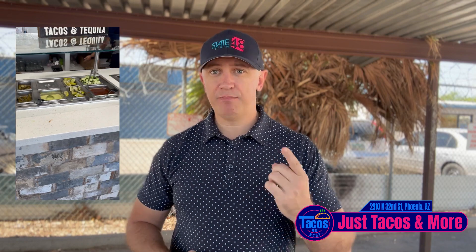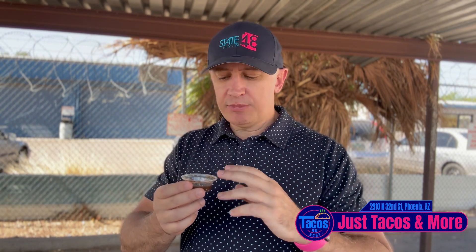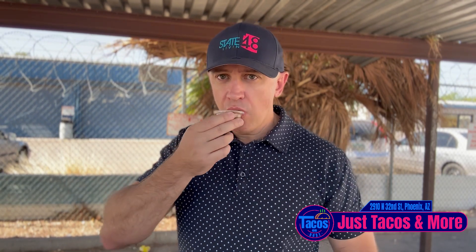First up, salsas. They got a mild, medium, and hot. I'm going to start with the mild and work my way up. First up is this medium — kind of dark in color. Looks like they may have used a dried guajillo, something of that nature. It's got cilantro in it. That's a good salsa. Seasoned well — I like it.